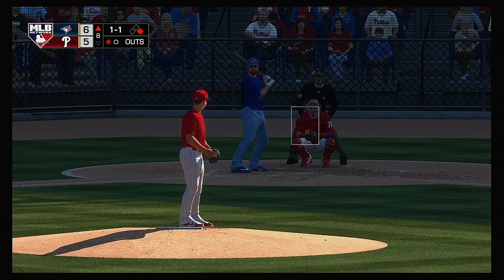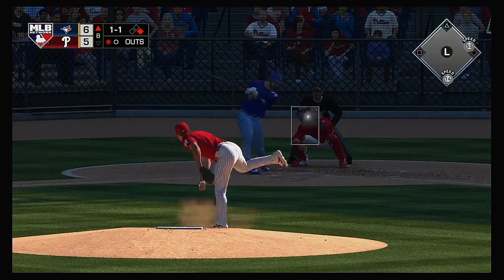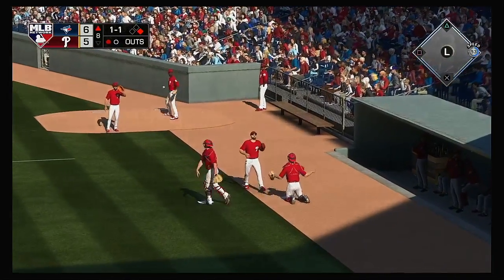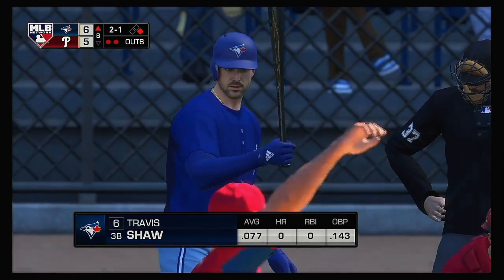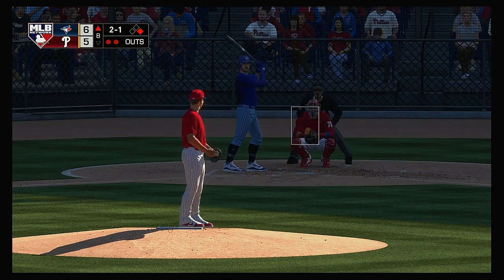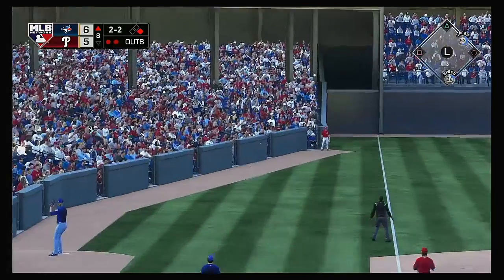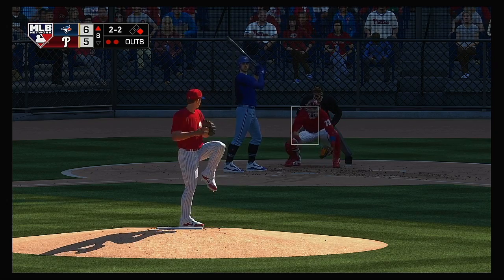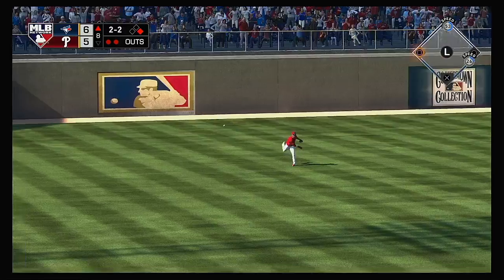A runner at first with one away — that'll bring up Rowdy Tellez. He lifts a high pop-up drifting into foul territory on the right side — Forsythe is over and tucks it away for the second out. Runner at first with two men out — that brings up the left-handed hitter Travis Shaw. Hit hard down the left field line but this is going to get fouled. Set to deal on two and two — line toward the gap in left center, and that finds some outfield grass. It's a base hit.